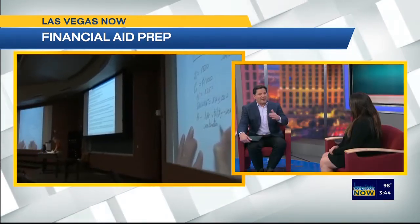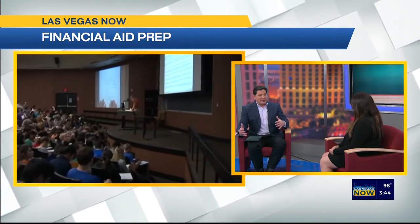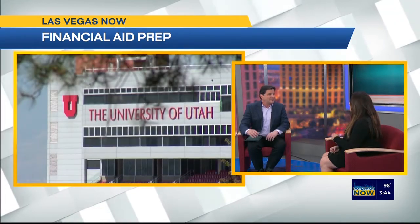Some people may think they are not eligible for certain financial aid, but you might discover you are. That is one of the top myths out there — if people think my family makes too much money, I'm not going to qualify for anything. But even though there are some federal programs that are need-based, there are a lot of programs out there that are not.